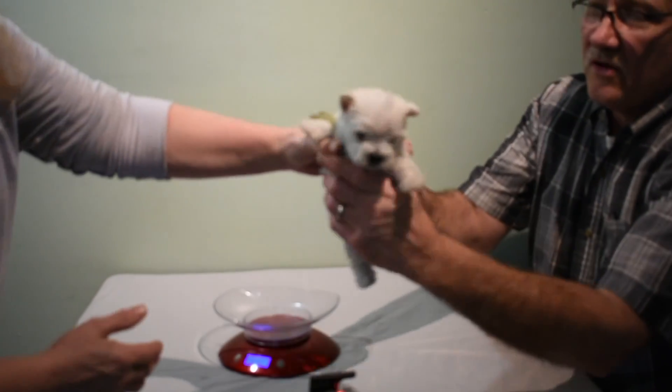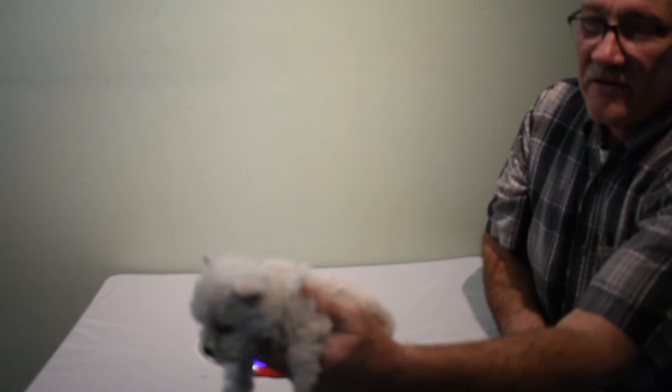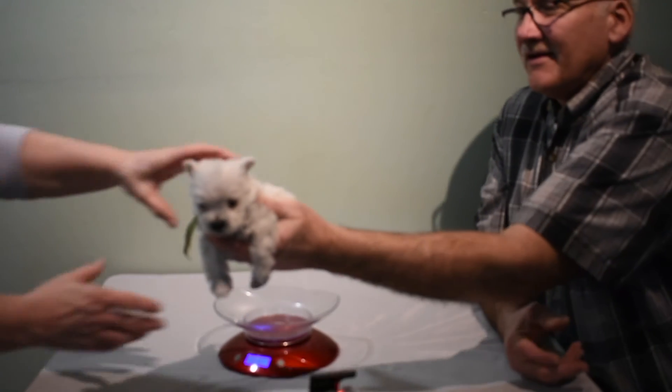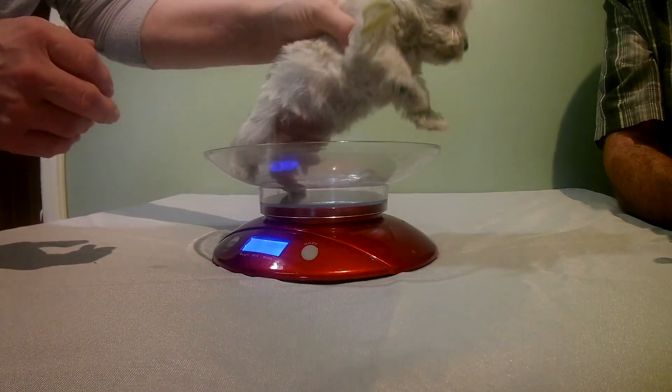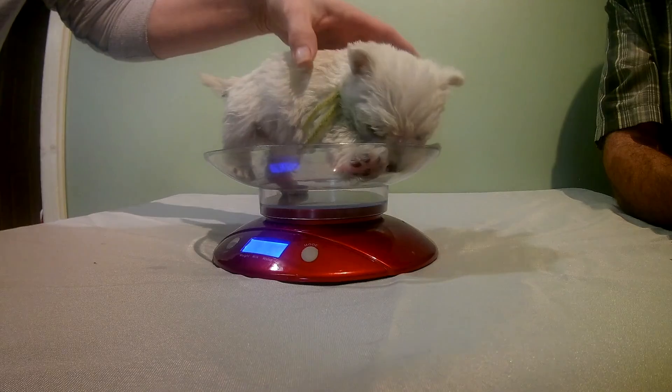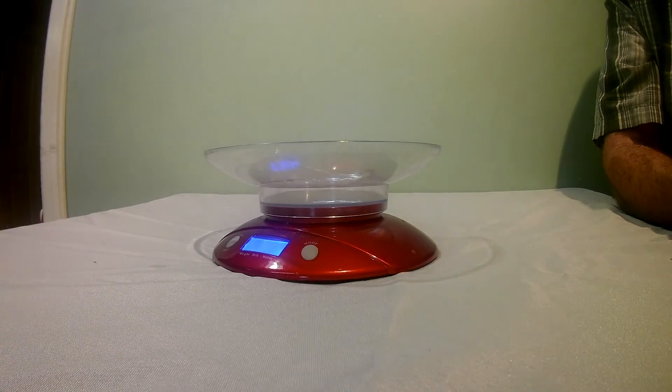Alright, who's our next victim here? Let's do Olive. This is Olive — she's the feisty one. Olive weighs 1 pound, 7 ounces. That's awesome.